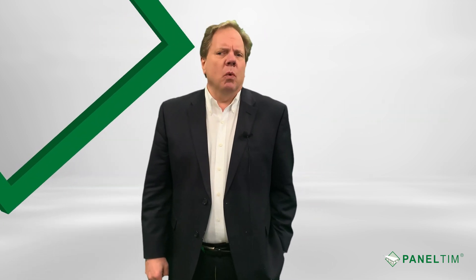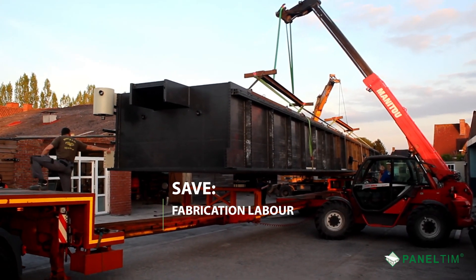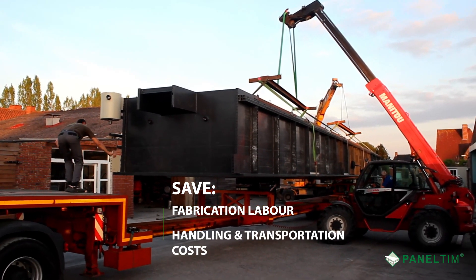Compared to steel, wood, and even concrete framework, our panels can save fabrication labor and handling and transportation costs.